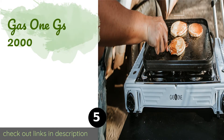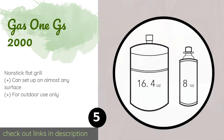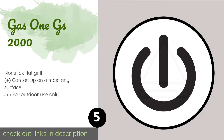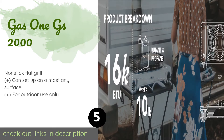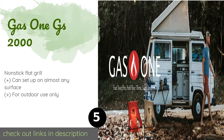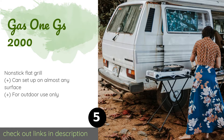The next one is the Gas One GS-2000. When you need a kitchen on the go, the Gas One GS-2000 is a sensible choice. With a built-in cartridge ejection system for safety and two burners that have a combined output of 16,000 BTUs, you can put this bad boy to use wherever your travels take you.